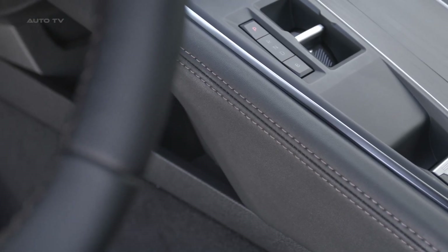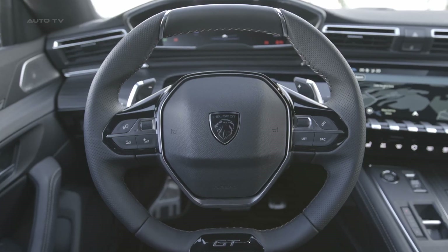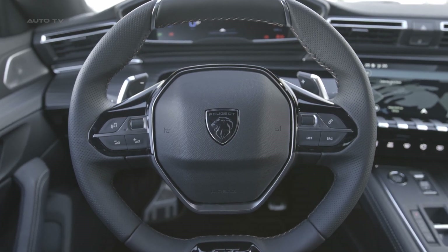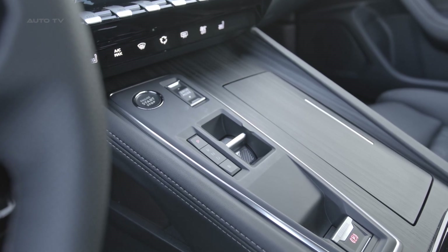In the cabin, the architecture remains largely unchanged from the previous model, retaining the piano-style shortcut keys beneath the screen and Peugeot's iCockpit layout. However, the center console has been decluttered with a smaller gear selector.